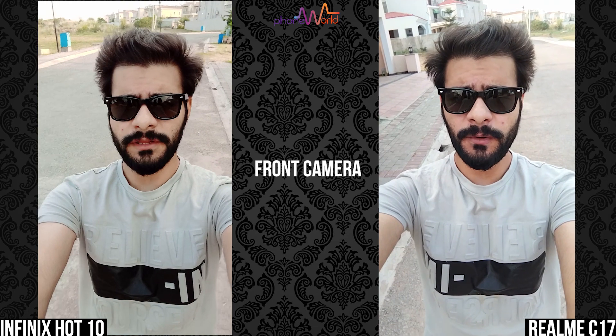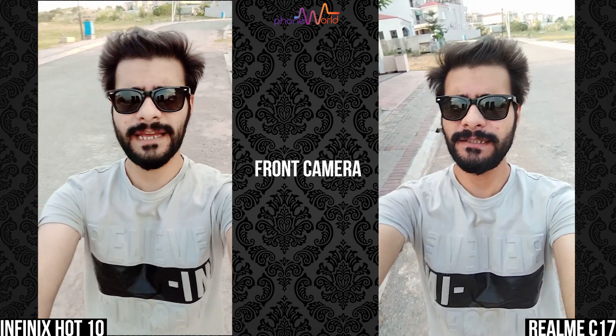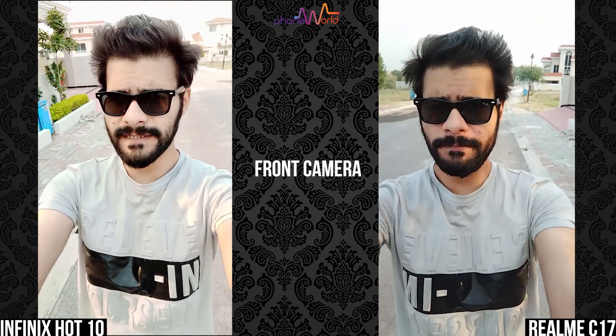So guys, these are the front cameras of both phones recording at 1080p, 30 frames per second. Well, to be honest, the quality of both phones is almost exactly the same, because in both phones you get a front camera of 8 megapixels.